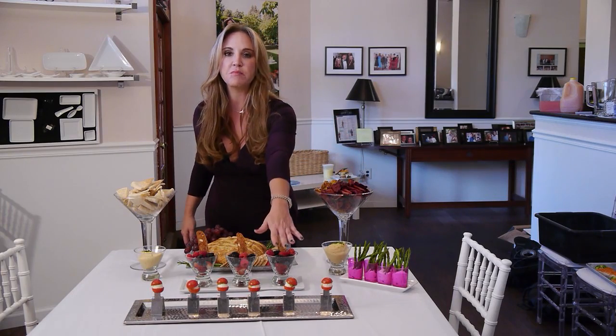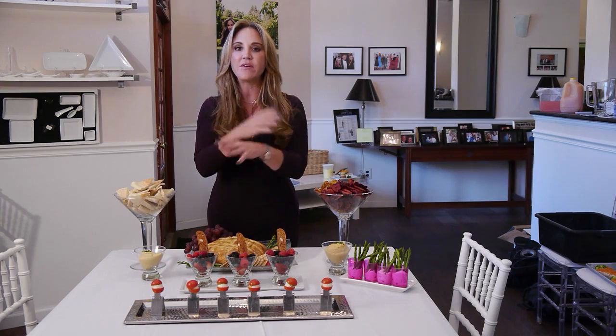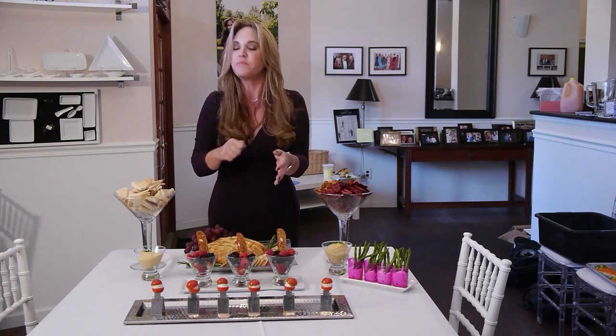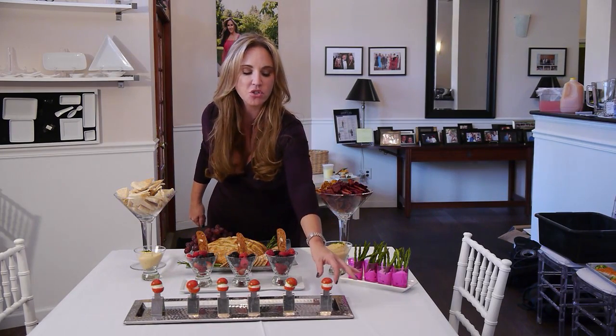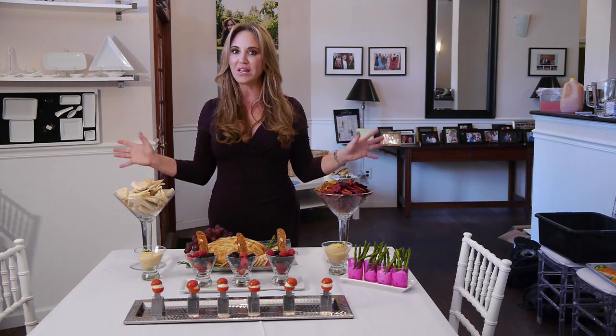The same thing with these tomato and mozzarella bites. These tomato and mozzarella bites are fabulous — they're bite-sized. Instead of having a big platter of tomato and mozzarella where people have to take a fork and a knife and cut it, these are on a miniature fork already. You just pop them in your mouth and you are ready to go.